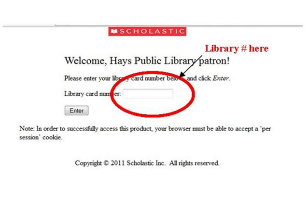The next page will want you to log in using your library card number. This can be found on the back of your library card underneath the barcode, and it should start with 21765.